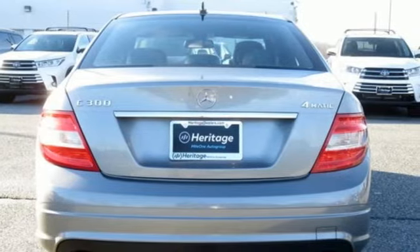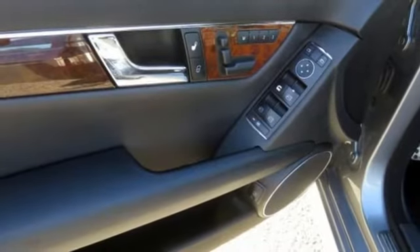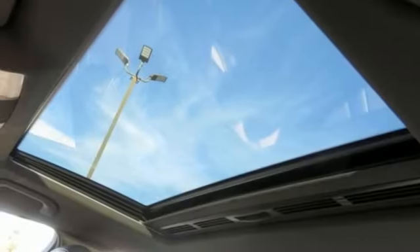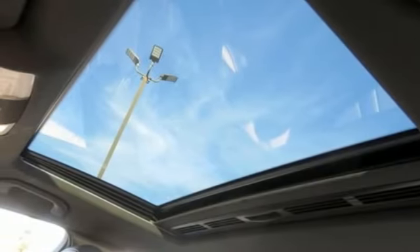Mercedes-Benz, an elevation of innovation. They say a journey of a thousand miles begins with one step. Well, in this case, it begins with a test drive. Start your next adventure today.